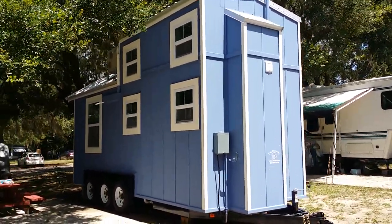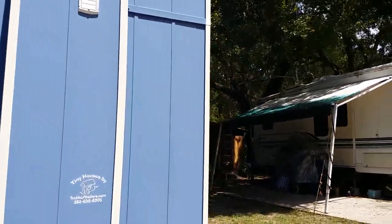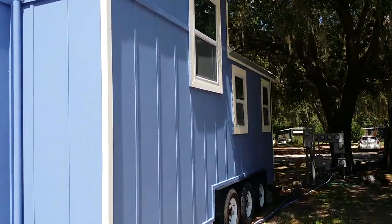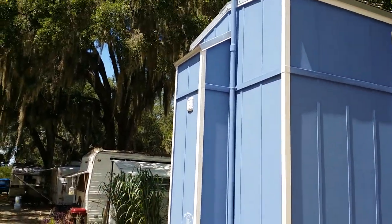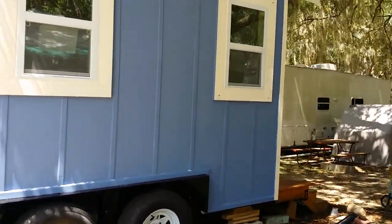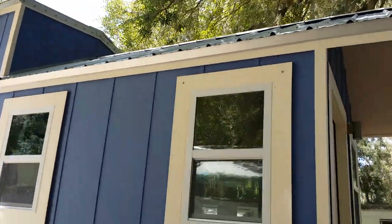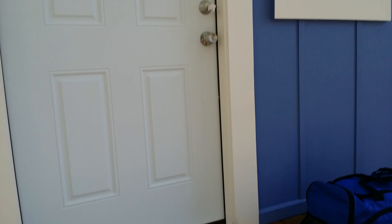So there it is — it's a 20-footer. That's not including the step in the back, so the trailer's 22 feet, but the house itself is 20 foot. Plus it has the little bump out on the front there, and you'll see inside that's where the sink is in the bathroom. It's a triple axle, 15,000 pound rated. We have two roof levels on this one — the cathedral-style roofing.